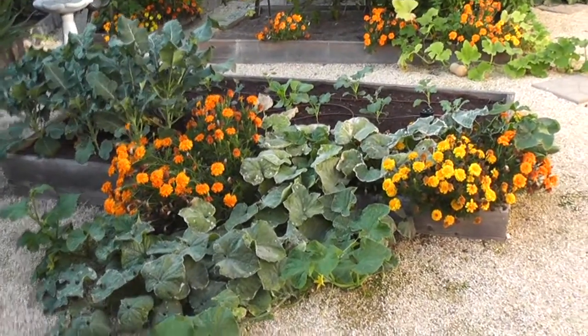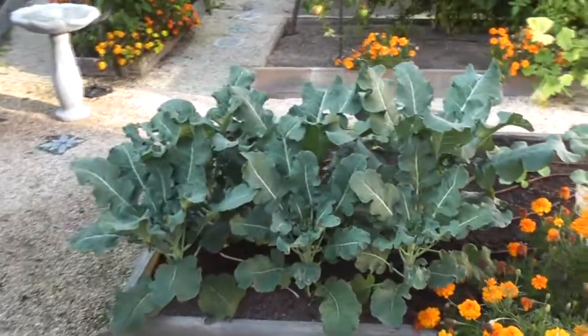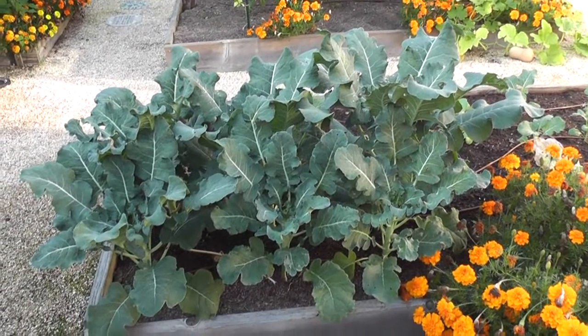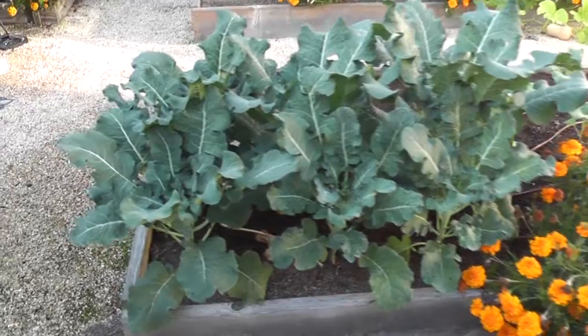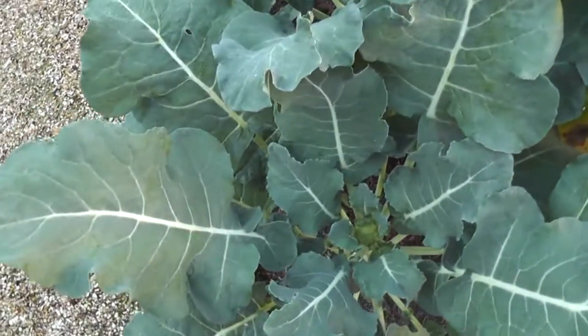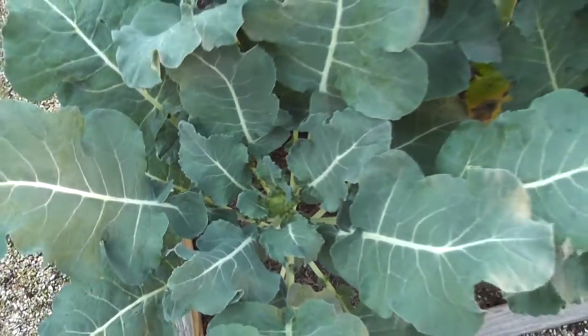This spot had carrots early in the season and I've planted six broccoli plants — they're all doing pretty good. In fact, I've even got some little tiny broccoli heads forming in the middle there, so that's cool.